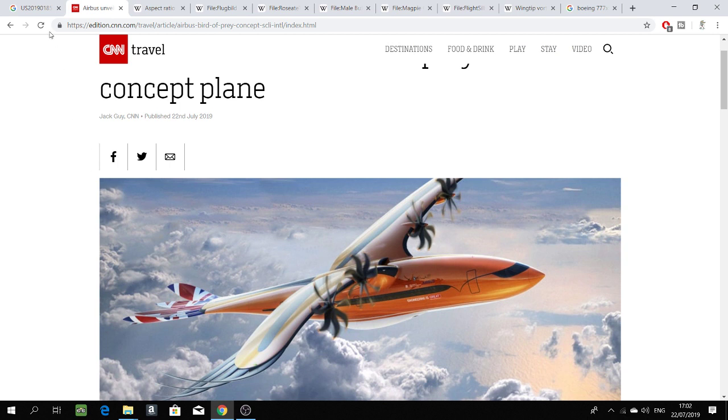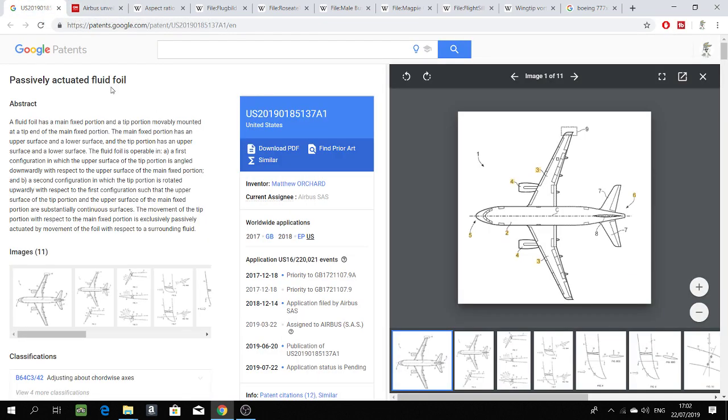Before going into detail on this design, we need to have a theoretical understanding of the concept behind this aircraft, what sort of future it holds for aviation, and what steps are being taken to manufacture such a highly advanced bird-like aircraft. At the end of the video I will discuss this patent in detail.